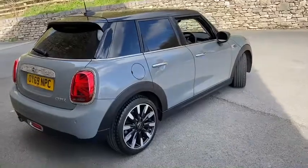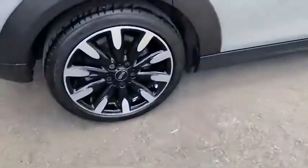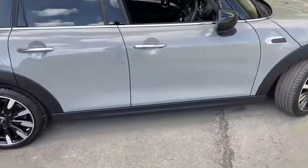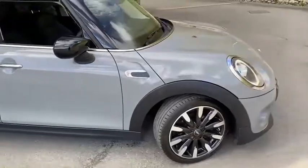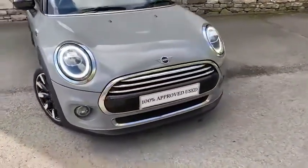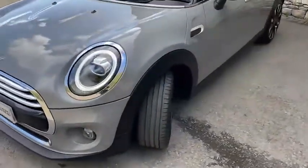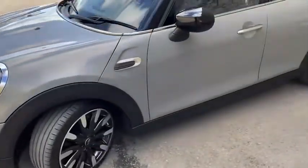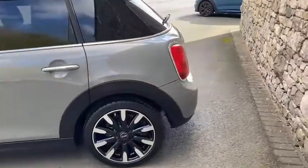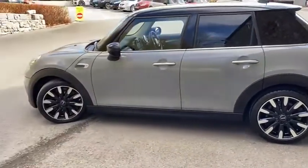It's finished off in the exclusive specification, so with that it's got the contrast diamond alloy wheels as you can see. Rear parking sensors are also on this car, as well as the leather interior. A really nice colour on this particular one — a nice grey — and as you can see the car is in really nice condition and has been really well looked after. It's available now for test drives here at Lloyd South Lakes Mini.